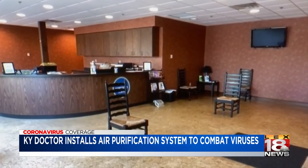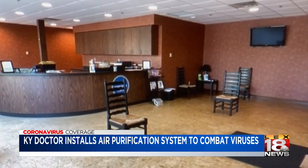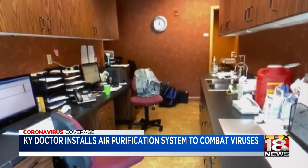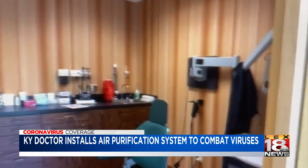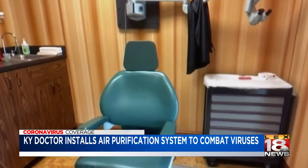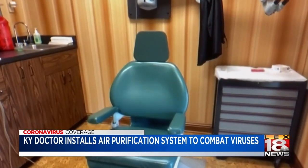Right now he has one unit in the waiting room, and he plans to get more for other spaces like the lab area, break room, and eventually exam rooms. We are looking into putting one anywhere there's a possibility of contamination by touch.